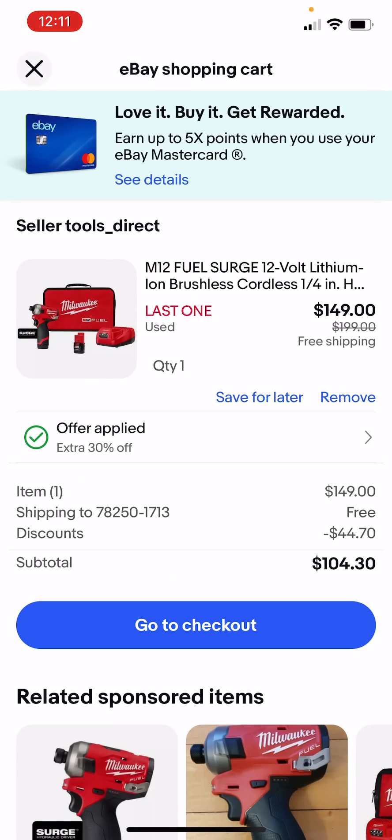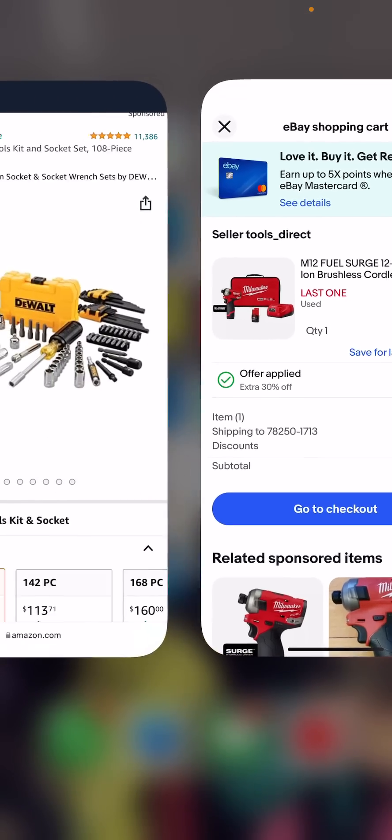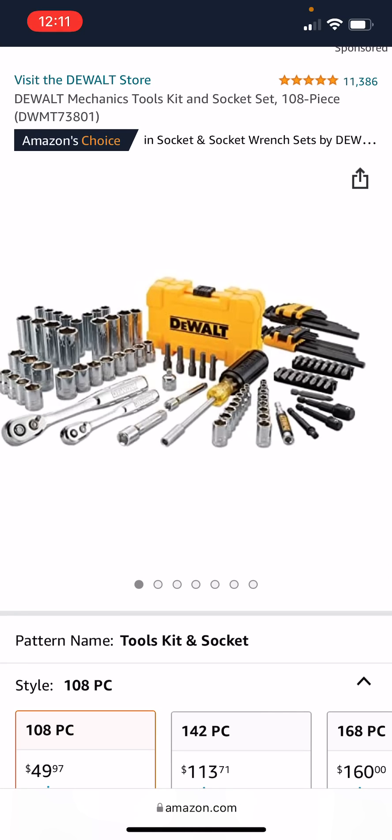Let's check that cart. You guys can see here — $104 for the M12 Surge. That is a monster drill. I picked this up during the buy more, save more double glitch day. It is awesome, and at $104 I can't see anybody passing this up, especially if it works and it comes with both batteries, the charger, and that fuel bag. I'll leave a link to their storefront as always.